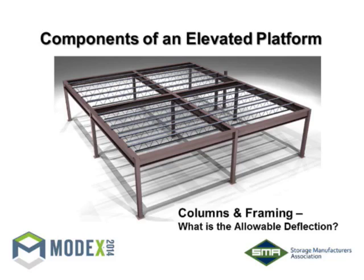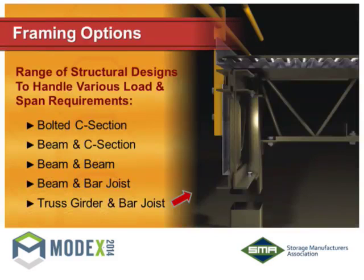Components of an elevated platform — what makes one up. First, underneath, are the framing options: bolted C-section, beam and C-section, beam and beam, beam and bar joist, truss girder and bar joist. If you look up in this building, you can see bar joists and open web girders — same technology. Because these platforms are modular and spans are smaller, we can use different framing methodologies to fit your application. As an example, a C-section is a formed channel created in a factory with a nice closed face that makes a structural C-shape. Your equipment platform provider will know what framing fits best for your application when you give them the specs.